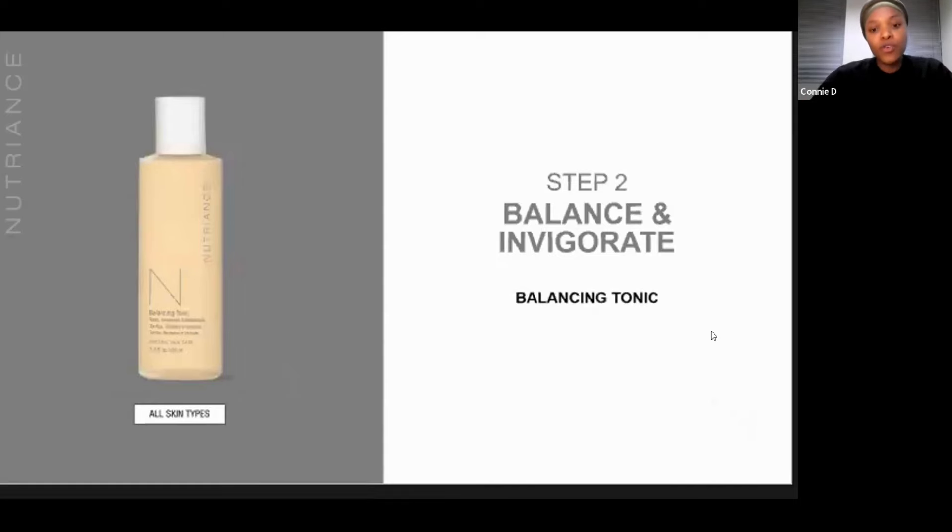The next step is step two, which is designed to balance and invigorate. Here is the toning process where we restore the normal pH of the skin. After cleansing your skin, you would need to introduce this particular toner — it's suitable for even sensitive skin without drying out your skin — to refine the pores, the texture and the tone of your skin. Some of the botanicals you find in the balancing tonic include something called ore weed, which provides this gentle cleansing and toning action while hydrating and protecting the skin.